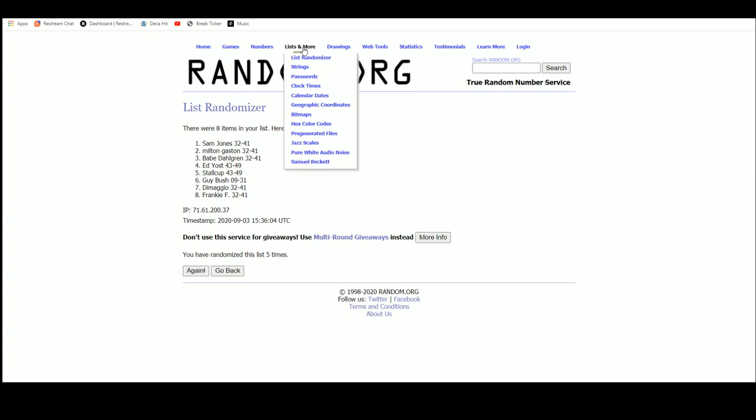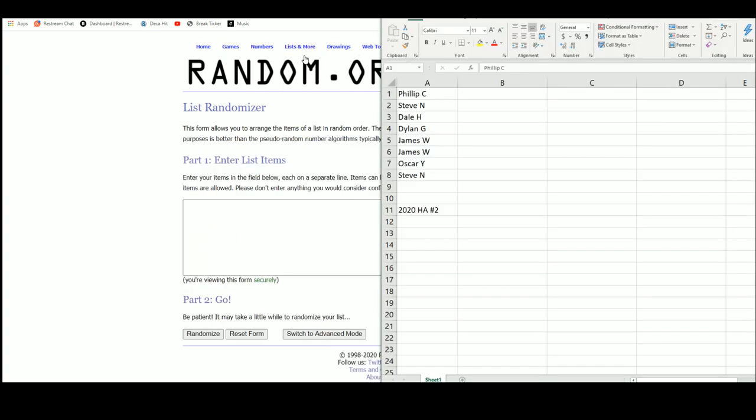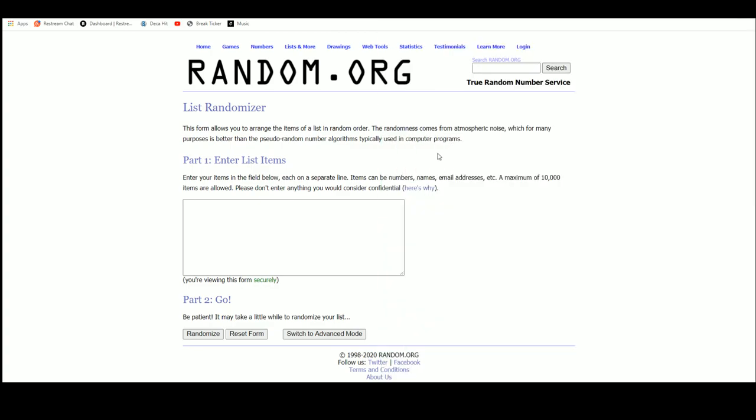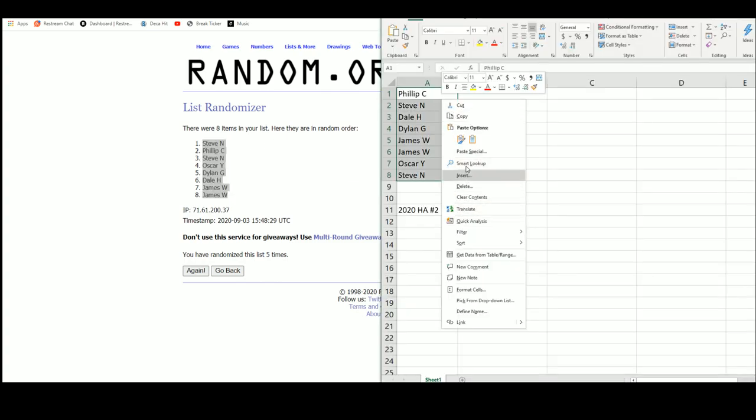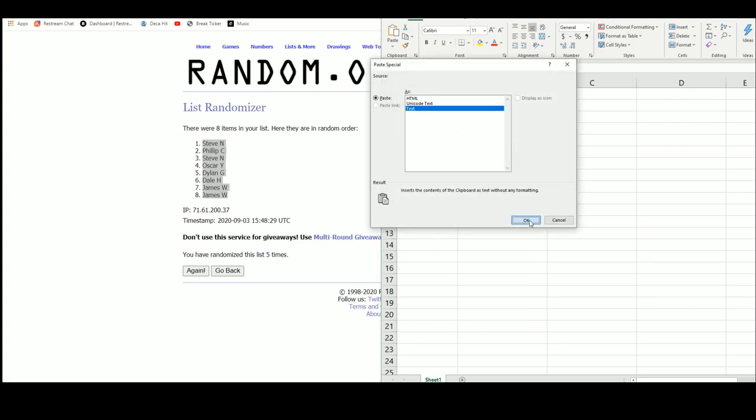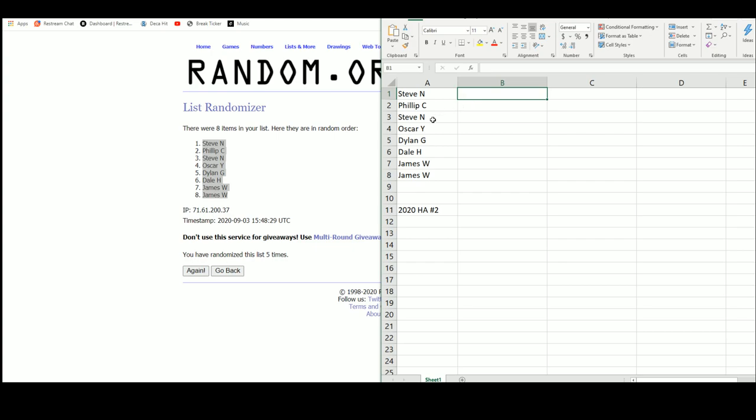Going to Random.org to get a new list. Here's all eight names. Let's randomize them — five times total. You've got Steve on top, James W. getting the last two spots, both seven and eight. So the order is: Steve, Phillips, Steve again, Oscar, Dylan, Dale, then James with the last two.